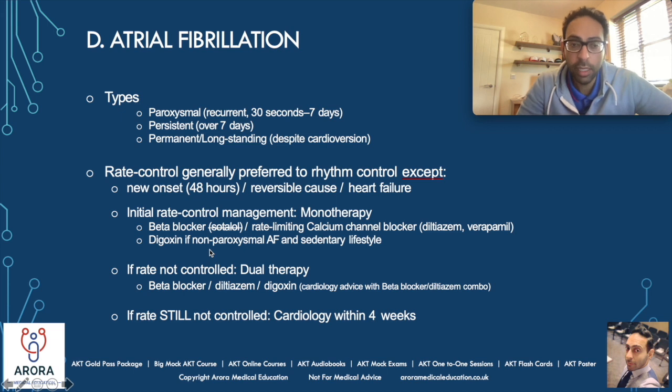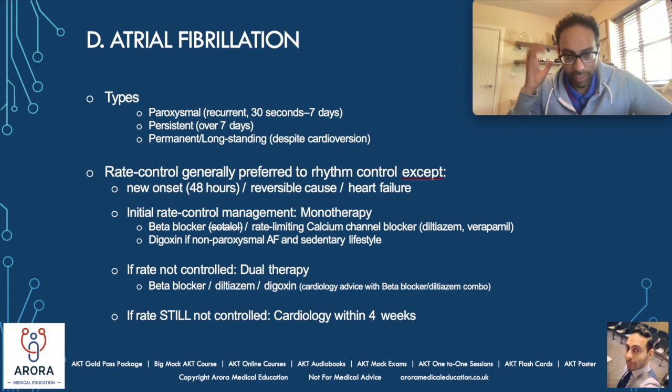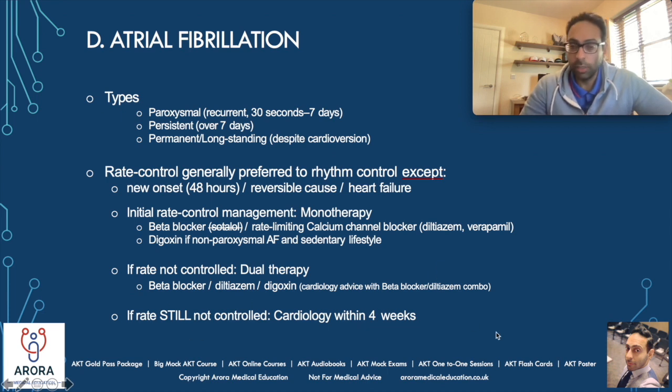Digoxin can be used as first-line monotherapy for rate control if someone has non-paroxysmal AF and a sedentary lifestyle. So if those things pop up in a question and digoxin is an answer, don't disregard it. That's monotherapy first-line. If that's not working, you double up — dual therapy using a combination of any of these three: beta blocker, diltiazem, or digoxin. Obviously, beta blockers plus diltiazem should ring a safety bell, so get cardiology advice. If you're still not winning, they should see cardiology within four weeks. So: monotherapy line one, dual therapy line two, cardiology within four weeks line three, when it comes to atrial fibrillation management.